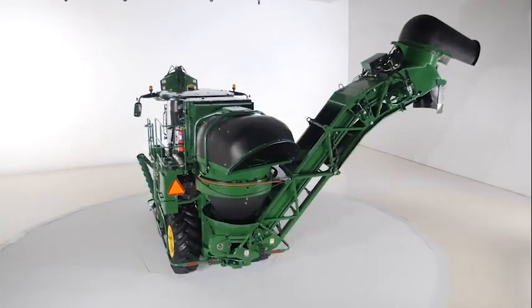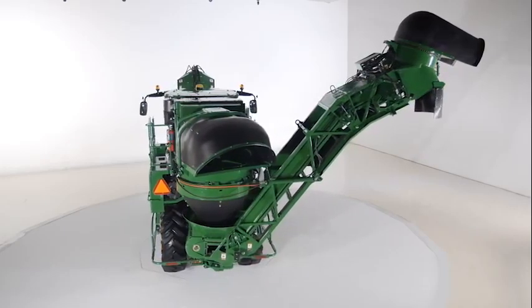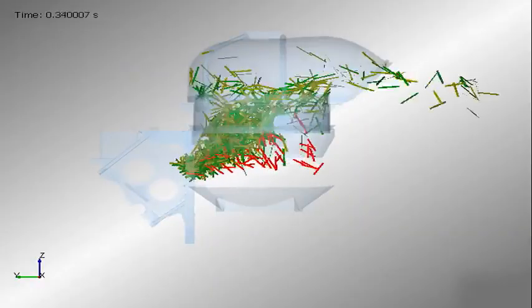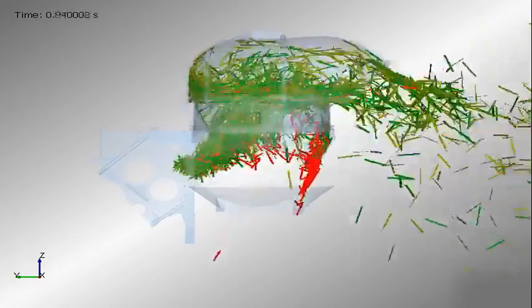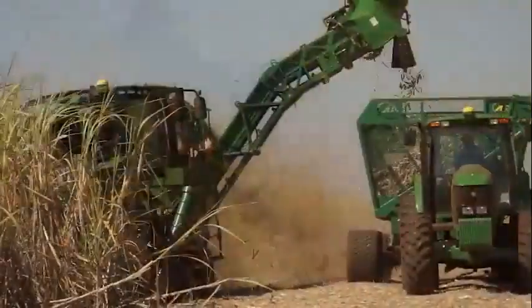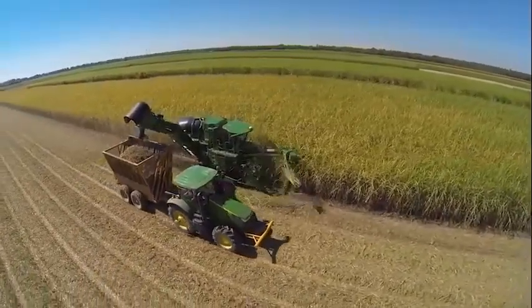It may look the same from the outside, but inside lies a re-engineered primary extractor that cleans better at lower RPM with minimal losses. Countless studies of air, cane billets, and extraneous matter flow were conducted, allowing our designers to reinvent what was already the best in the industry. The optimized airflow is more efficient with less recirculation, allowing better separation of billets and faster trash discharge.